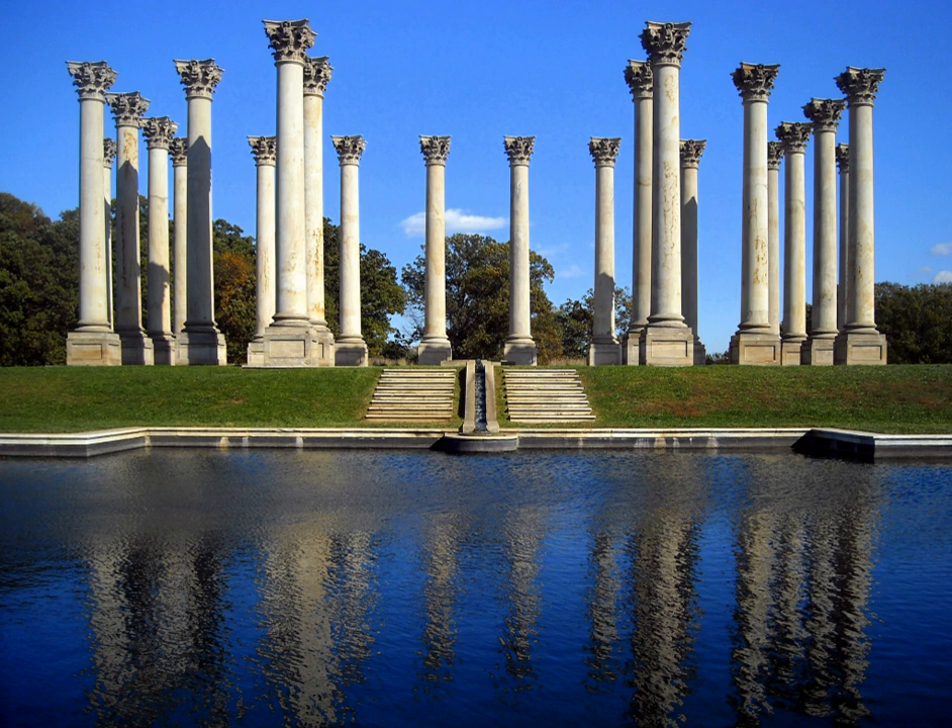Acanthus leaves are clearly visible, and the many layers of paint applied while the column was in place at the Capitol are visible on portions of the stone.